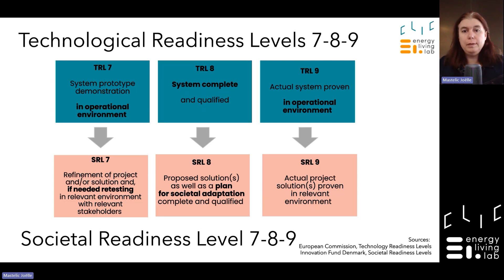In TRL 8, the system is complete and qualified. In SRL 8, you have a plan for societal adaptation. In TRL 9, your system is proven operational in its final environment. In SRL 9, the solution is proven in the relevant environment. If you are at TRL 7 but only SRL 1 or 2 because you have not integrated relevant stakeholders, you will have to go back. TRL and SRL must go hand-in-hand to assess all barriers and nourish development with quick stakeholder feedback.